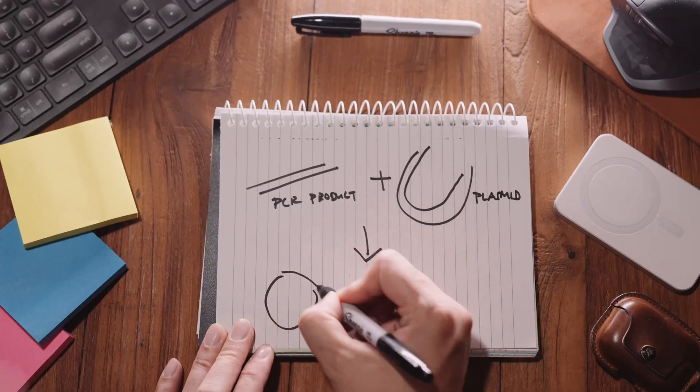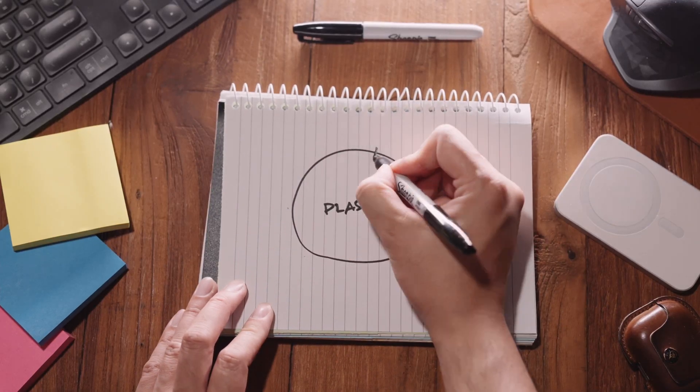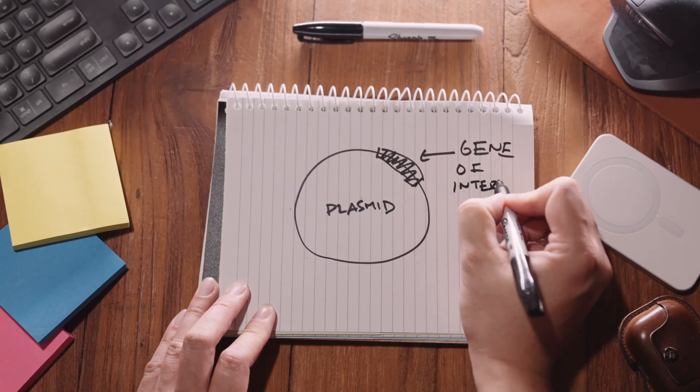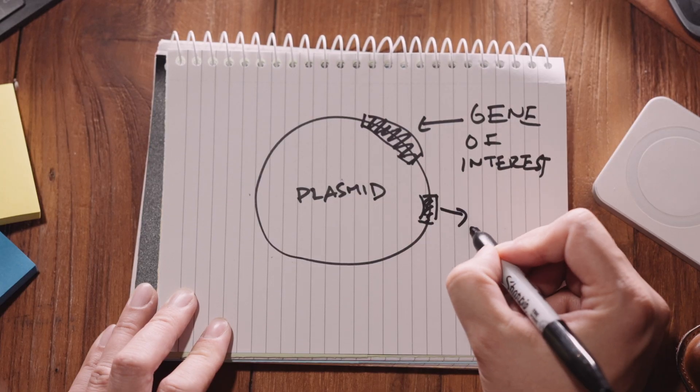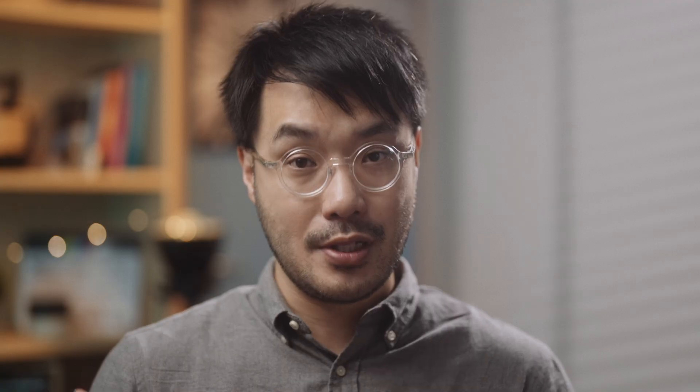This binding is usually non-covalent — it's hydrogen bonding, so it's not very robust. What we need to do to complete the circle is to run what we call a ligation reaction, which forms covalent phosphodiester bonds between the PCR product DNA of your gene of interest and the circle of plasmid. Now your gene of interest is embedded into this plasmid. We can use this plasmid to insert it into different cells and allow it to express into protein. The plasmid also has antibiotic resistance genes — only a cell that's expressing this plasmid will express the antibiotic resistance gene into protein, and we can do a classic transformation.